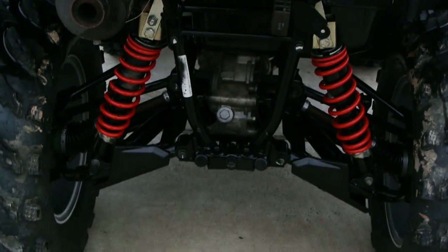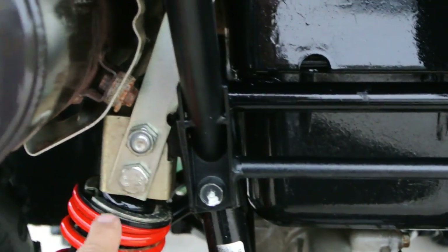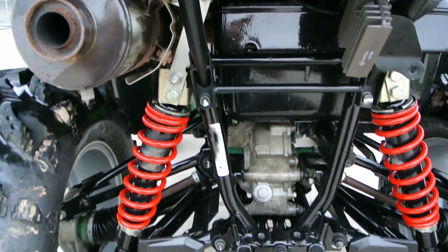These are fully independent suspension front and rear. This one does have the lift kit on it. You can see the lift right here — it's this little bracket that was added here.